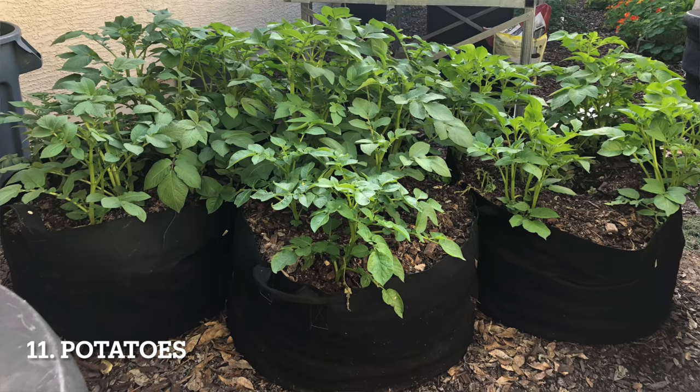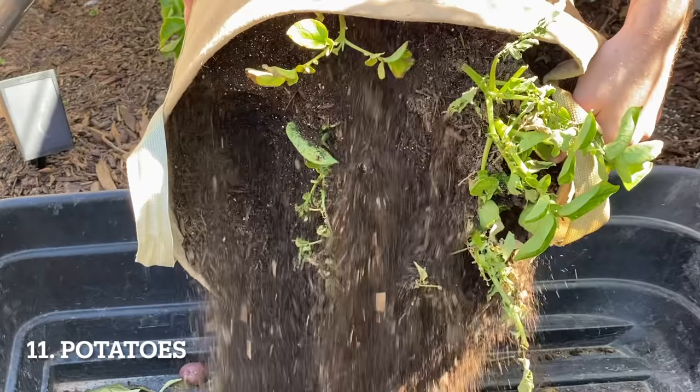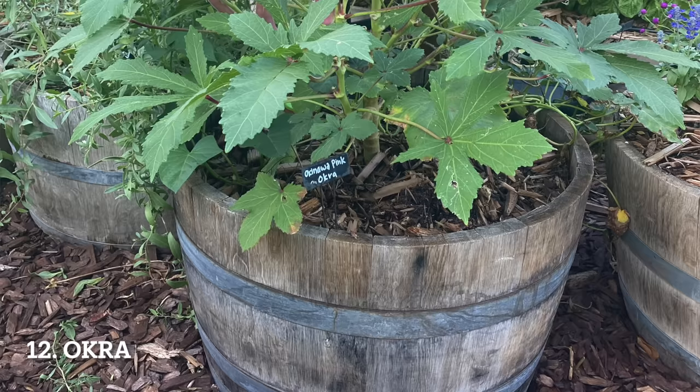Potatoes are my next choice — I actually prefer growing potatoes in containers. Potatoes like acidic soil, which is easy to provide when growing in containers. It's also much easier to harvest container-grown potatoes: just dump them out into a wheelbarrow when it's time to harvest.